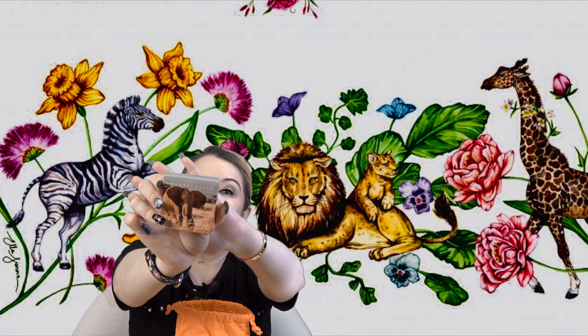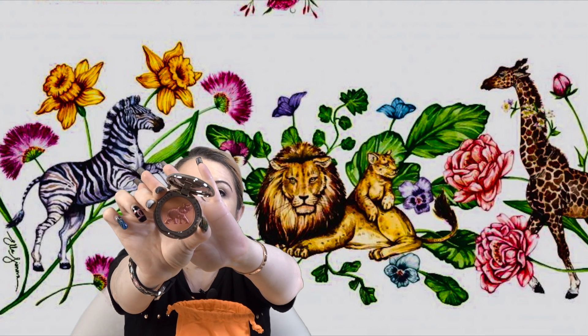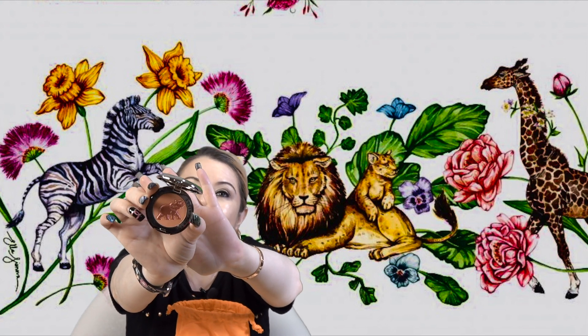You're also going to get a full-size blush in the shade Smitten. It comes in beautiful packaging with an elephant, and inside there is a beautiful elephant design — such a pretty shade. I absolutely love their blushes and use this very shade myself. I'm also including two single-use samples of the Stress Repair Concentrate eye cream so you can try it for two days and see if you like it.